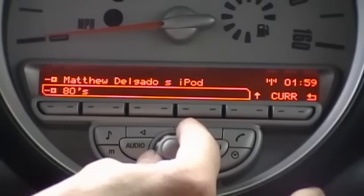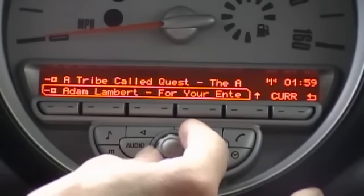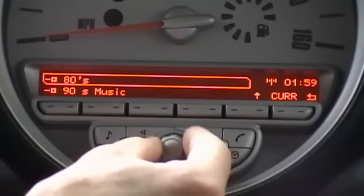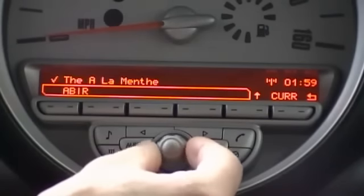So within playlists we have various playlist names: Matthew Delgado's iPod, 80's, 90's, Tribe Called Quest, Adam Lambert, Black Keys and so on. We can open up any of these playlists by simply pressing that control knob and see the tracks within them.